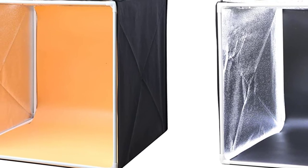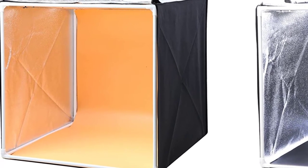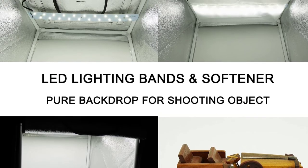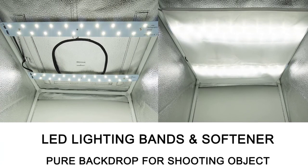This lightweight photo studio features a space-saving design and can be used on top of a table or any location you prefer. Handle it carefully to prevent damage. It is stable courtesy of the cube design, has a three-way opening for quality photos, and comes with an adjustable LED lighting system.